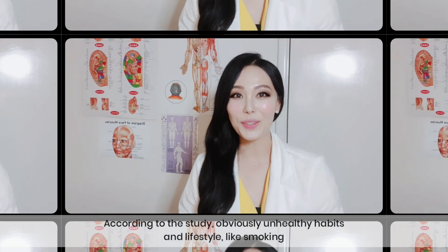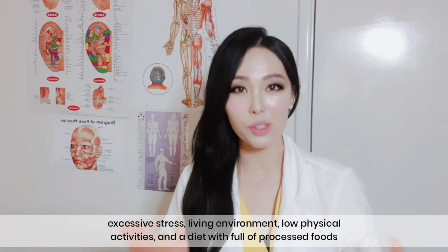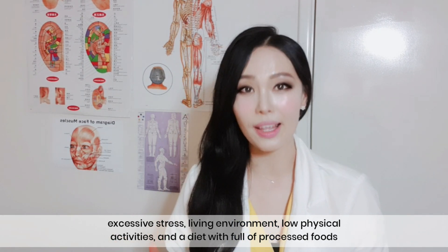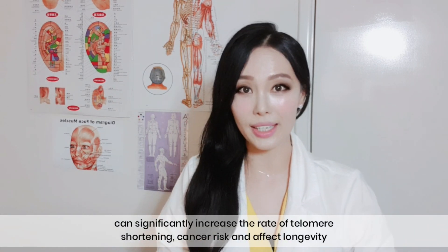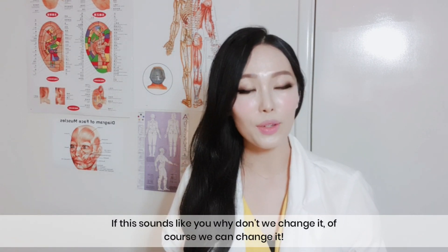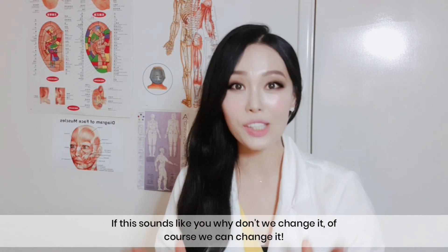According to the study, unhealthy habits and lifestyle like smoking, excessive stress, poor living environments, low physical activity, and a diet full of processed food can significantly increase the rate of telomere shortening, cancer risk, and affect longevity. If this sounds like you, why don't we change it? Of course, we can change it.